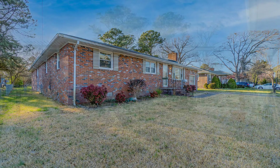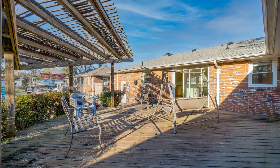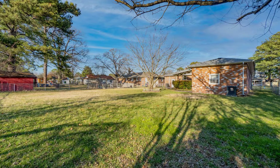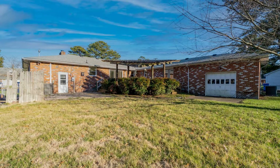This property is truly a must-see. If you're interested in this Chesapeake, Virginia rental property or want to know what other rentals are available in the area, contact us today. We are ready to help you find your next home. Rent from us and experience living in a professionally managed home. Give us a call now!